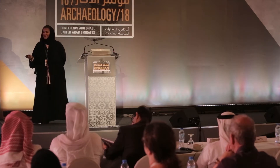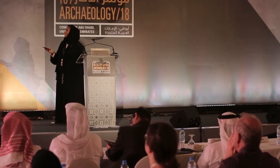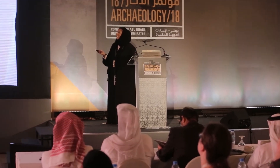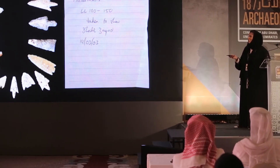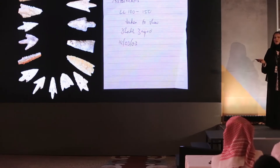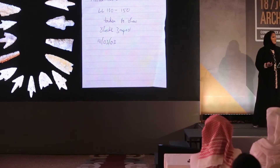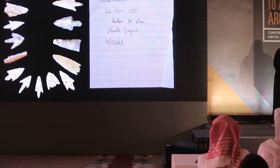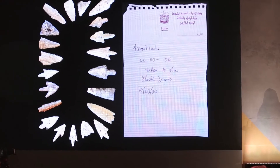Something we also found while doing research for the Zayed National Museum — and Peter Hellyer will be familiar with this note. We found it after sorting through objects in the storages of the Department of Culture and Tourism. This note says 'arrowheads' and then a code for those arrowheads, 'taken to show Sheikh Zayed, March 14, 2003' — a year before Sheikh Zayed passed away. This note itself is now an object to preserve, because it shows Sheikh Zayed's belief that he was there to preserve and protect history.